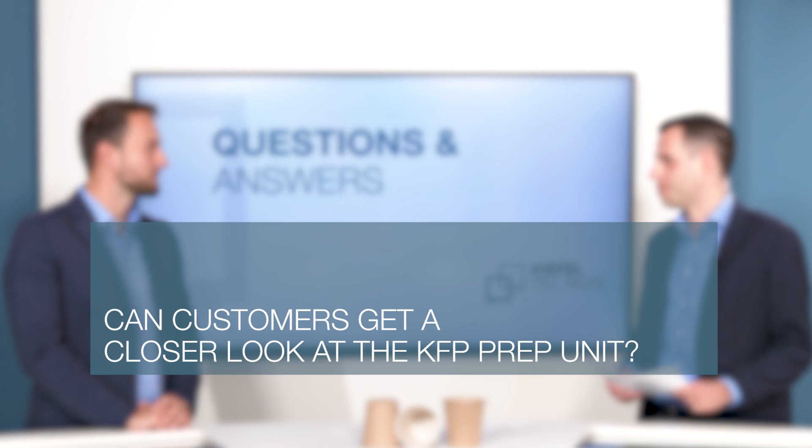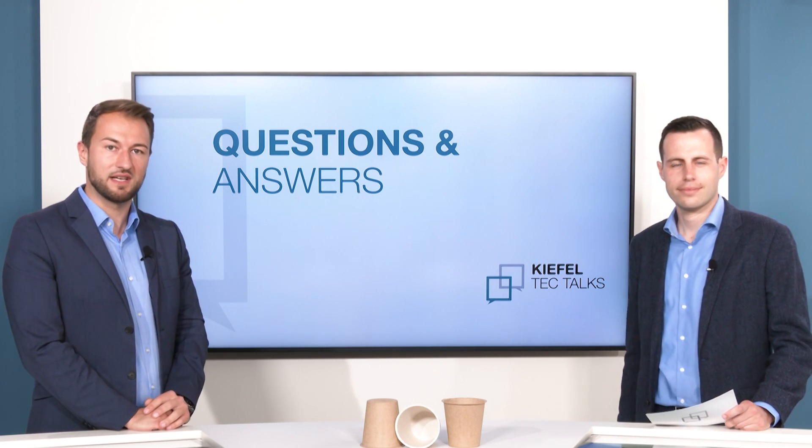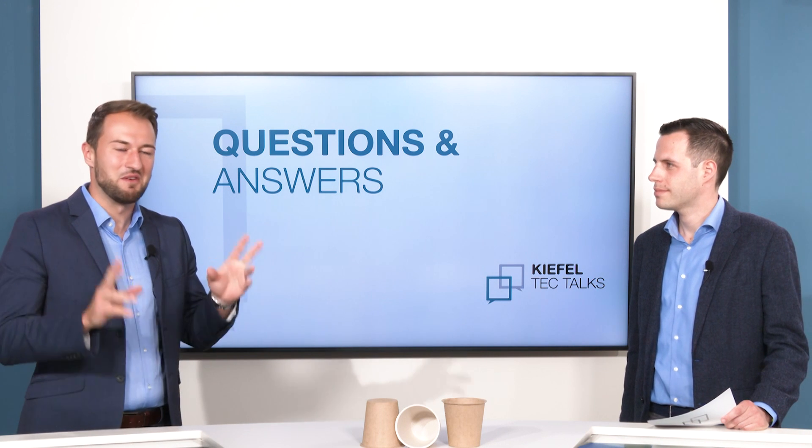How can the customer get a closer look at our equipment, especially the KFP prep unit? The good thing is we now have one KFP M medium size here in Fredlassing. You're really welcome to have a live demo here. And if you are not nearby, of course we will try to support you with the right material to get a virtual live demonstration of our KFP.